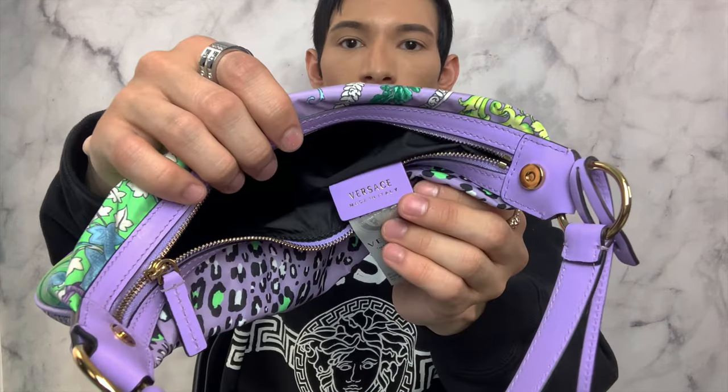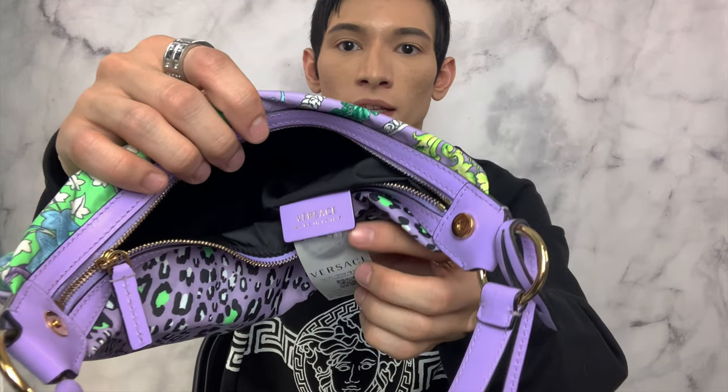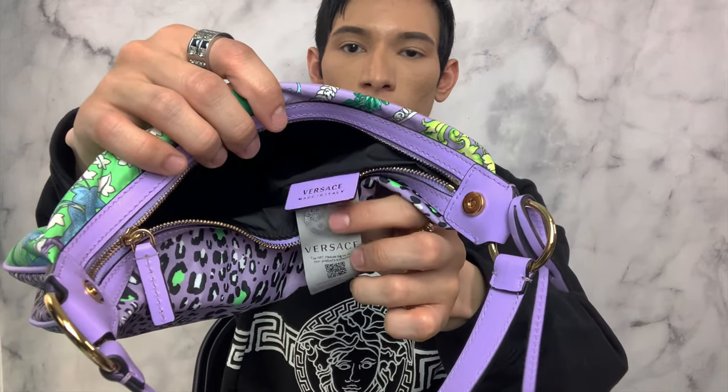I just pulled this out right now — I never noticed that this purple tag was inside. It says Versace, made in Italy. Of course it has your little thing you can scan at the store, and that will tell you if it's authentic or not. That way, if you don't have the receipt and anything rips or breaks, you can always replace it.